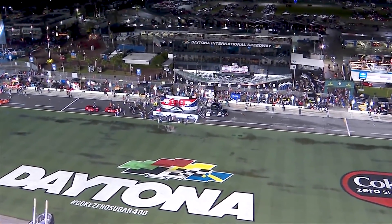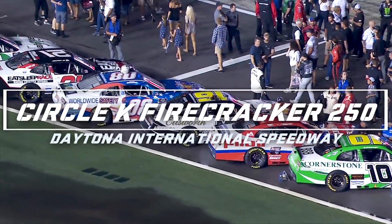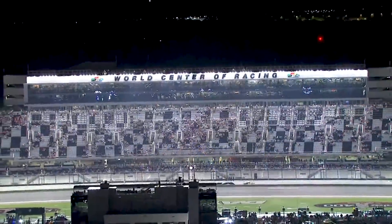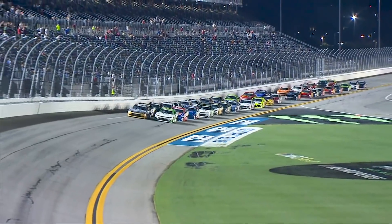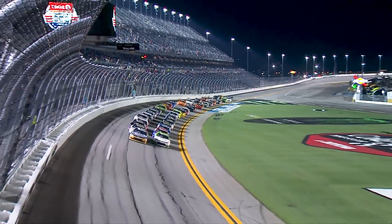Getting closer to what we have all been waiting for — racing once again at the high banks of Daytona International Speedway. Drivers getting ready to climb into their cars for racing here at 250 miles. Drivers, start your engines! Took a little while longer to get to the green flag, but we're racing once again in Daytona.